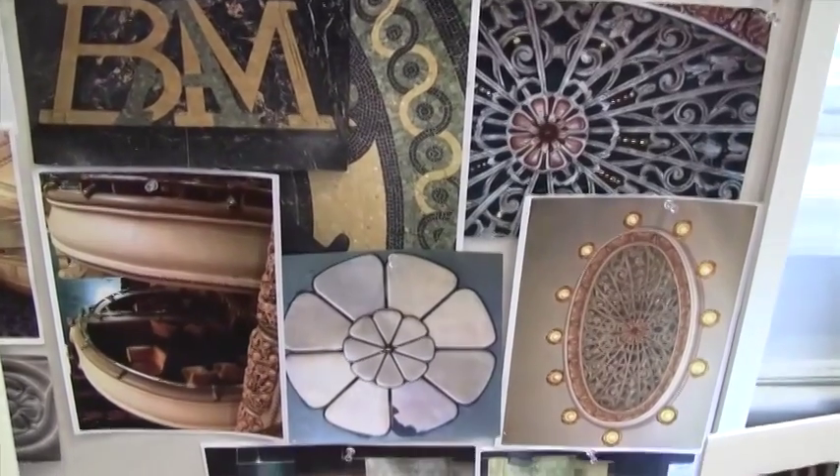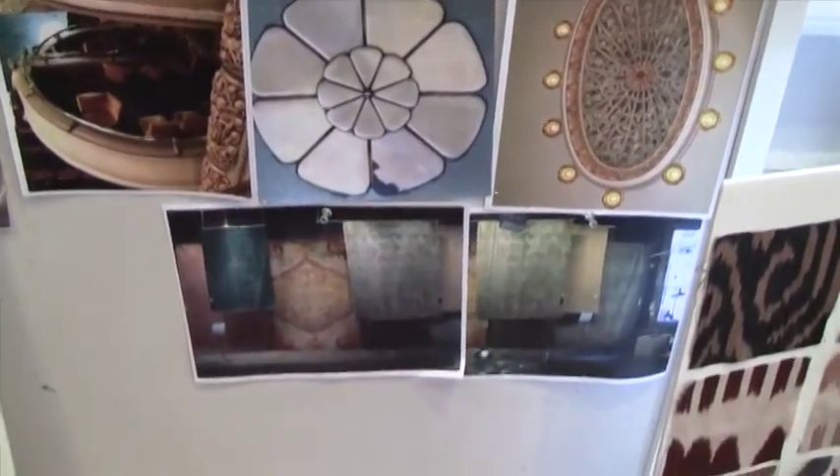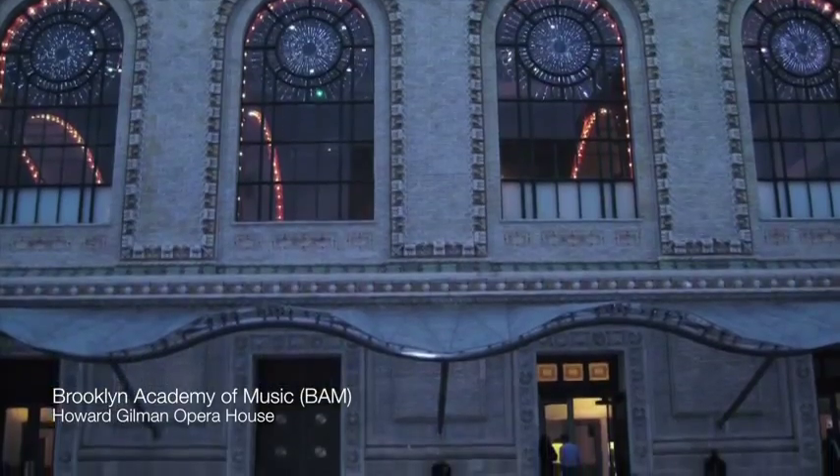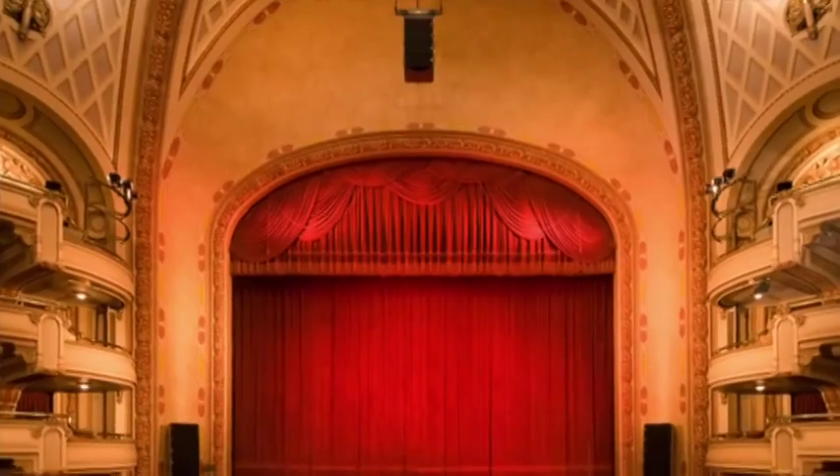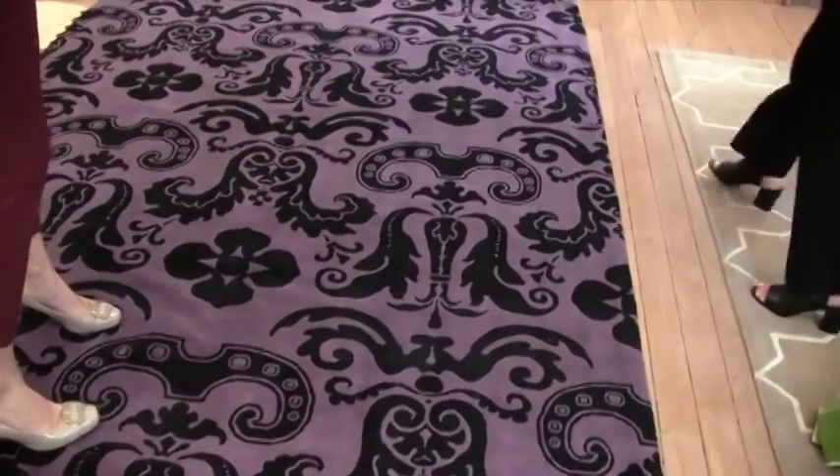Is this what you did for BAM? I just designed a carpet for the BAM Opera House. I liked using purple because it was in sharp contrast to the red all over, and then I incorporated pieces that are architecturally relevant to BAM.